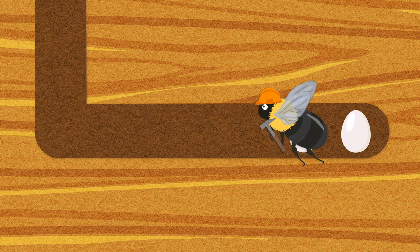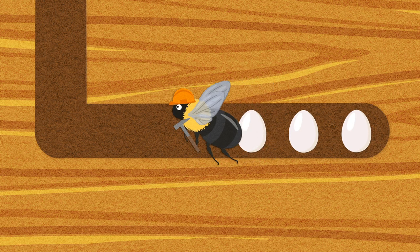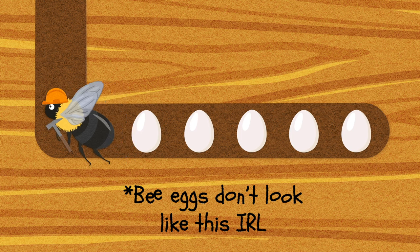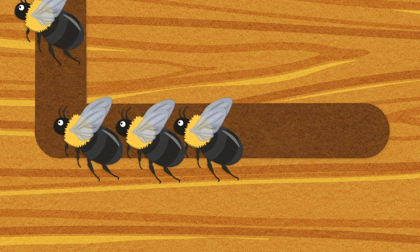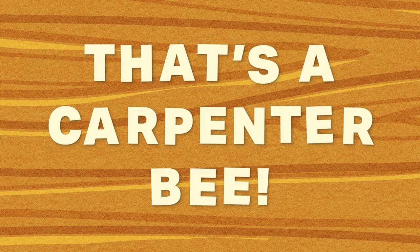Once the egg has been given enough bee bread, the tunnel is sealed up and a new egg is laid, and so on until the whole tunnel is filled with larvae happily eating bee bread. Once they've matured into adults, the new bees bore their way out of the tunnel to begin their lives. Interestingly, the larvae all develop into adult bees at the same time, despite being different ages, so they're all ready to bore their way out at the same time.